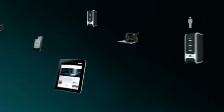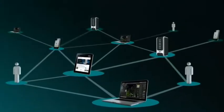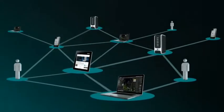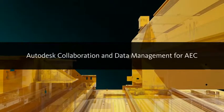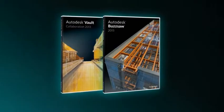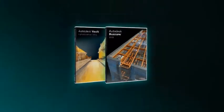The challenge is to manage your data in a way that enhances smoother workflows and facilitates greater user adoption and successful collaboration. The Autodesk solution for AEC collaboration and data management can address these challenges, providing access to tools for collaboration and data management from within key Autodesk design software.